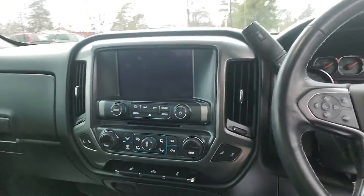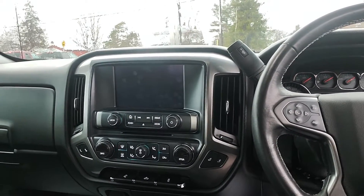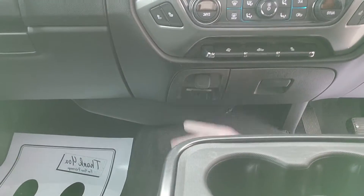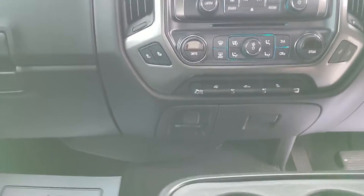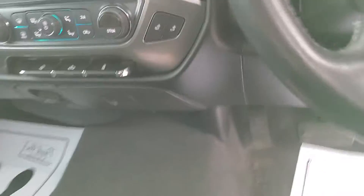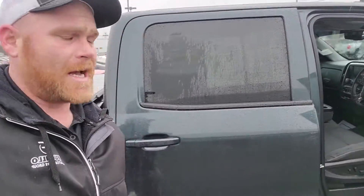It's got heated seats, dual-climate control, traction control, and downhill assist. Right down here is a household plug, three-pronged with a ground. You got a locking glove box. And this container down here opens and locks — that optional third seat is also an optional storage container.